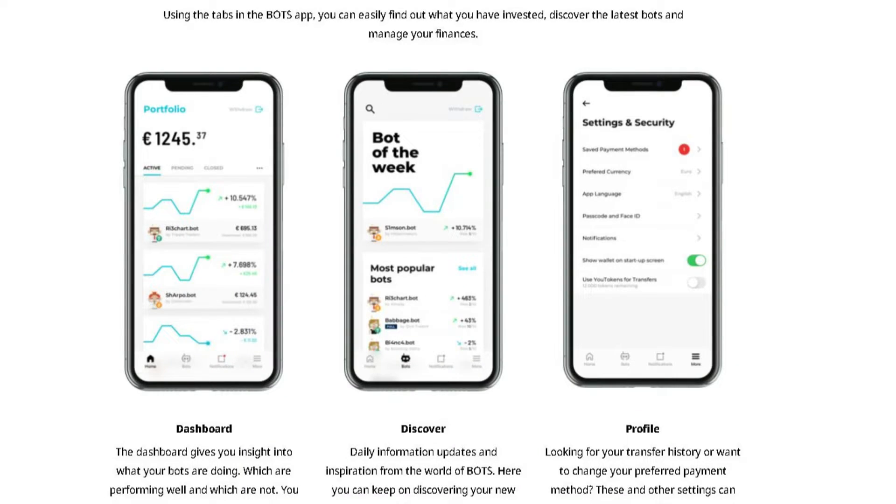All you need to do is pick a bot and invest your amount of money. Now the reason I said my link below is important is because when you use it and use my activation code, you get 10 euro or dollar depending on where you live. You just get that, just like that. I also get it in return. It's a fair deal.